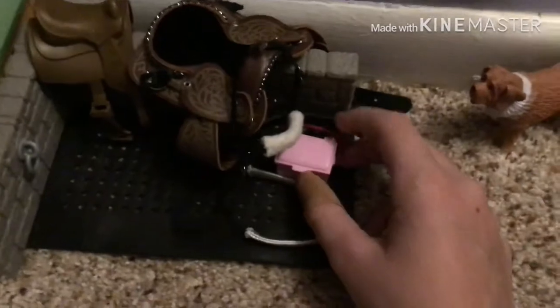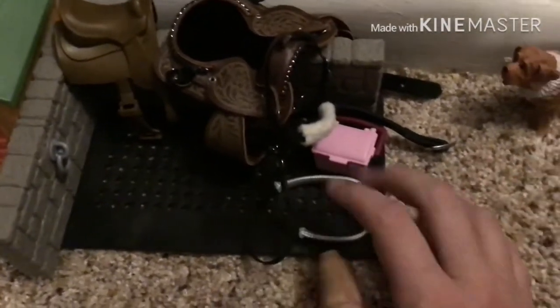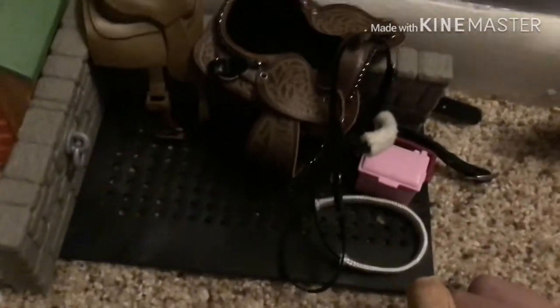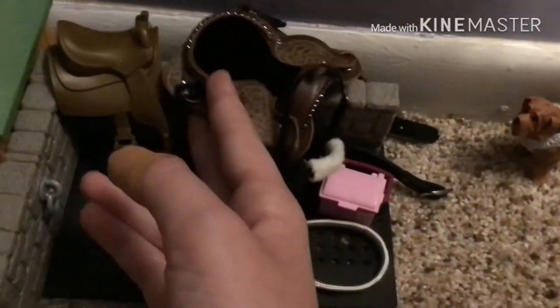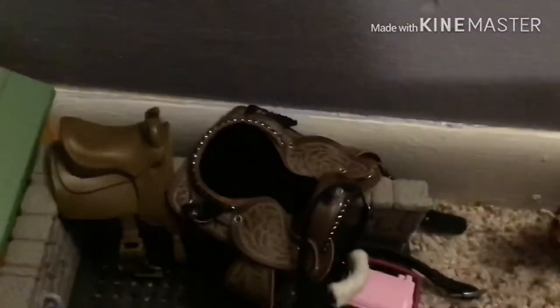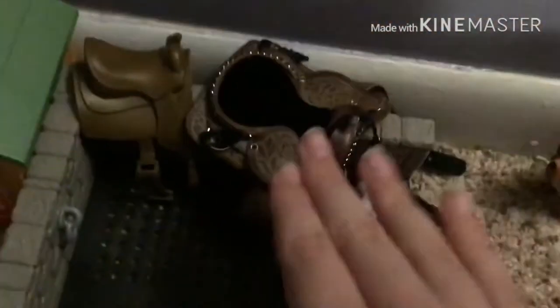For my Breyer horses — it won't fit on my little horse. Saddles, out of all the ones I do have.